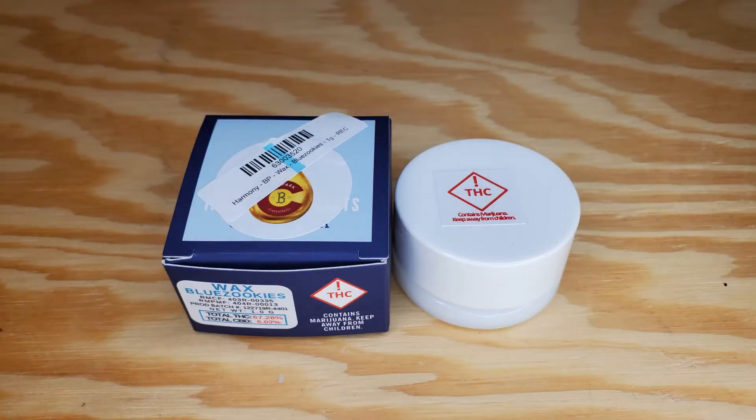Today we will be reviewing Blue Zookies, an extract by Harmony Extracts.